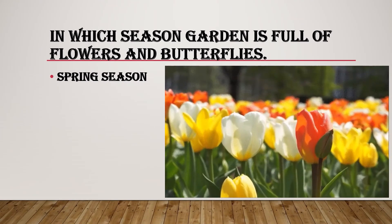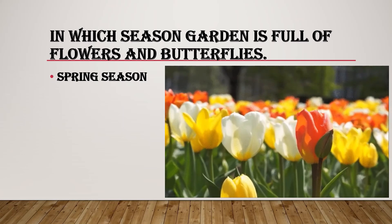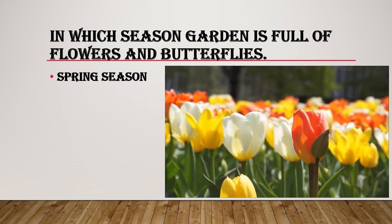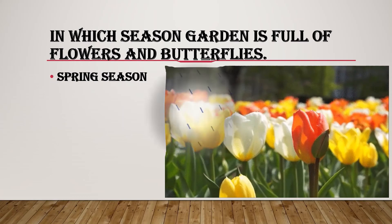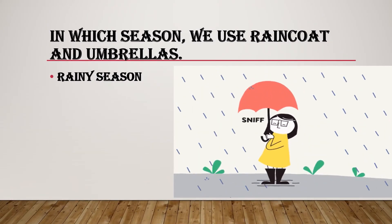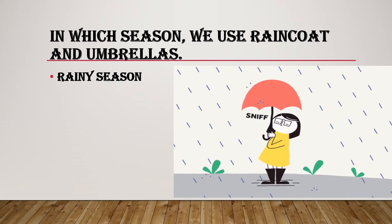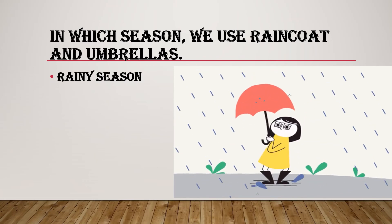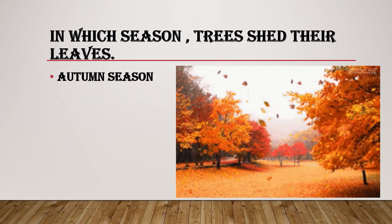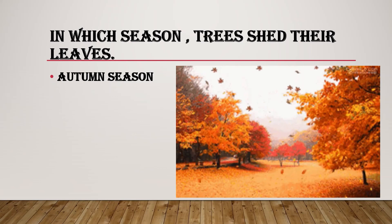In which season is the garden full of flowers and butterflies? Spring season. In which season do we use raincoat and umbrellas? Rainy season. In which season do trees shed their leaves? Autumn season.